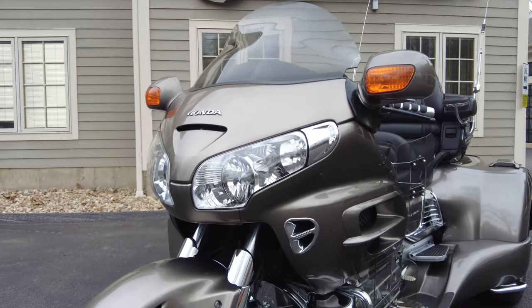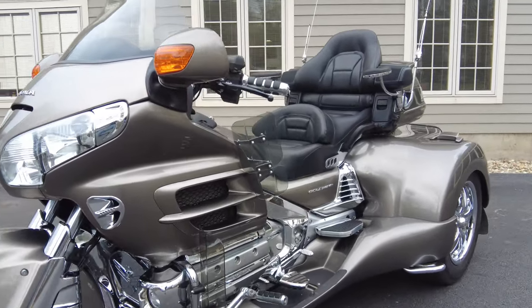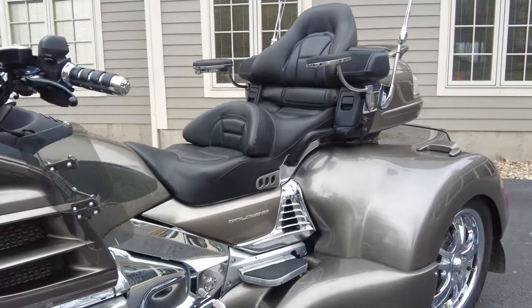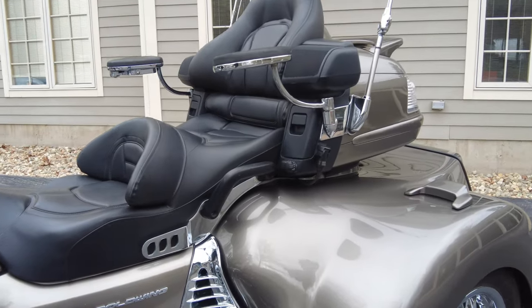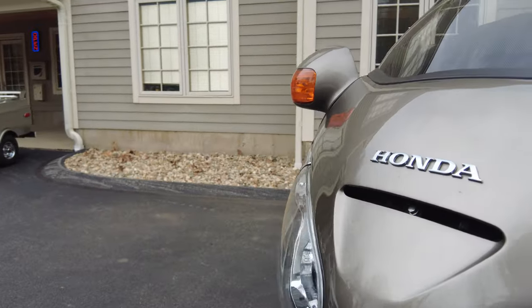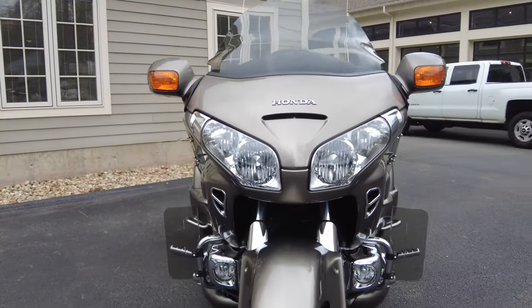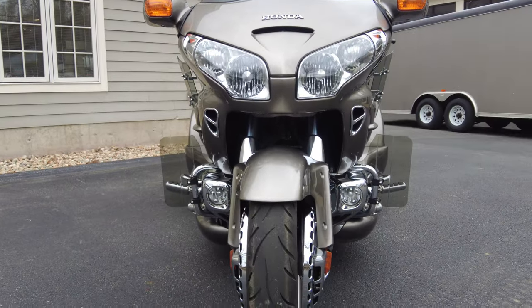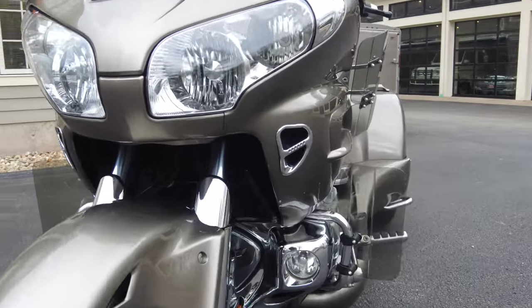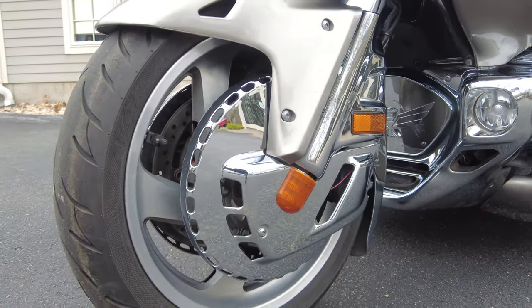With these trike kits there are different options you can get on them, and this one has most of the options, which we'll touch on. Let's start at the front and work our way to the back. The paint is in very, very nice shape with minimum wear or scuffs and scratches. All the chrome, especially in the front of the bike — these front disc brake covers — even the chrome behind the front wheel, which usually gets lots of road debris.